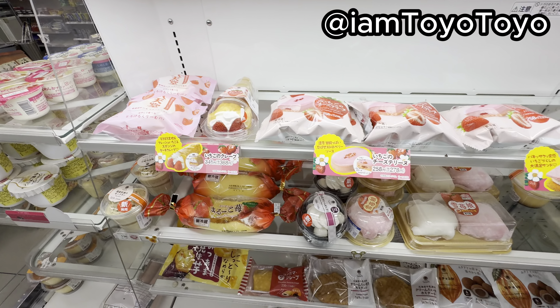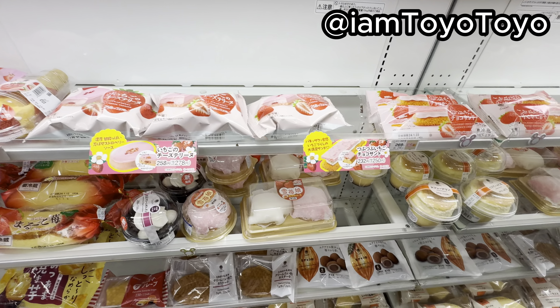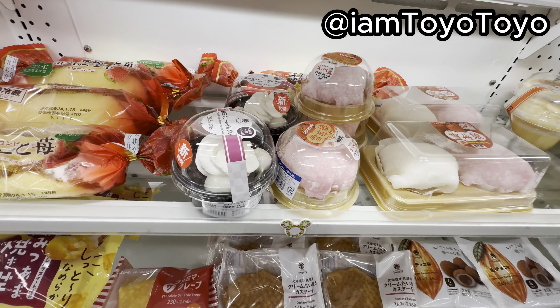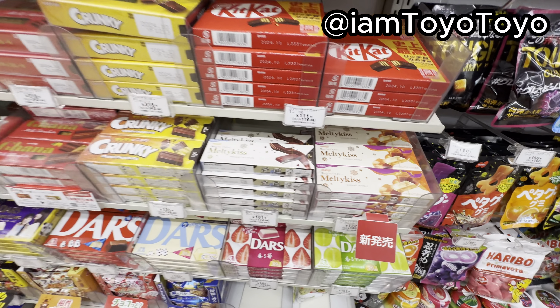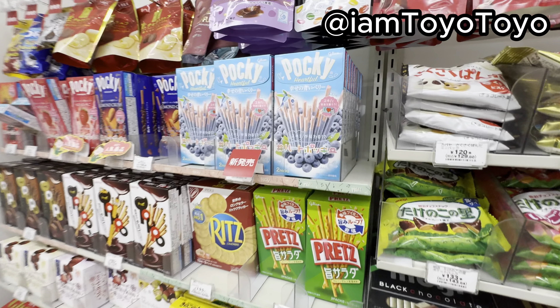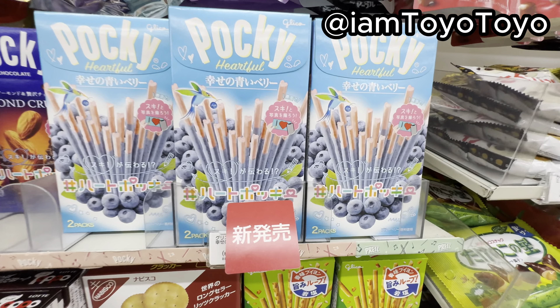What's up, Thay here! This is the ice cream episode and there's a lot of Häagen-Dazs. Let's go!